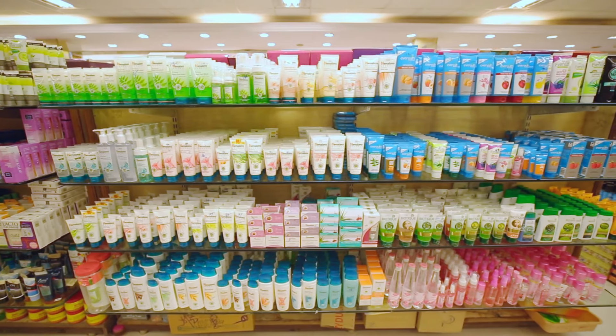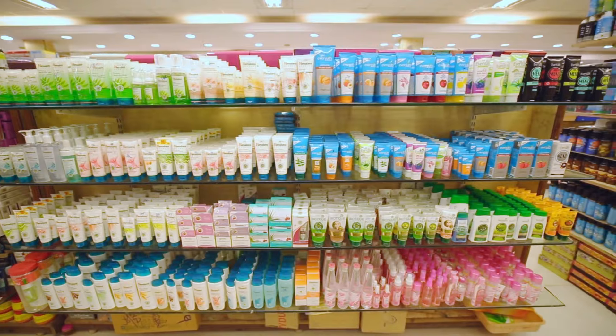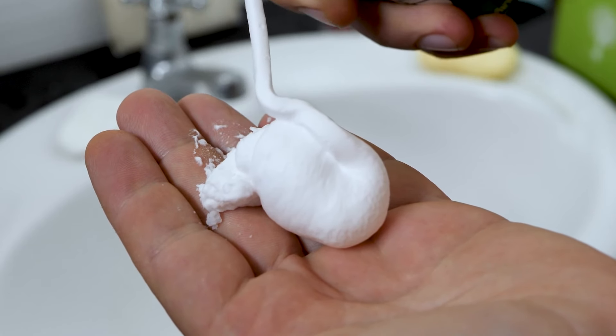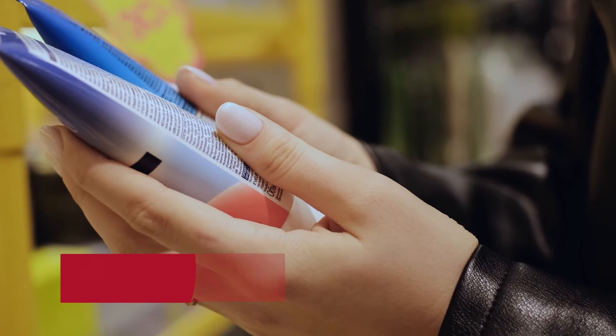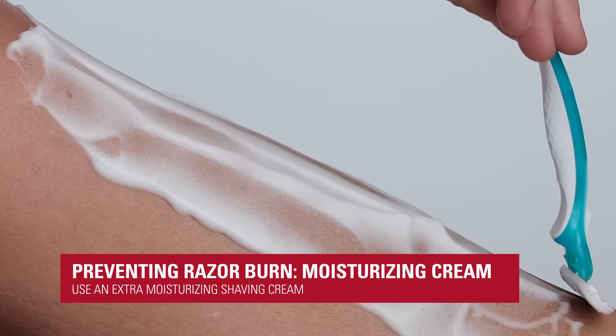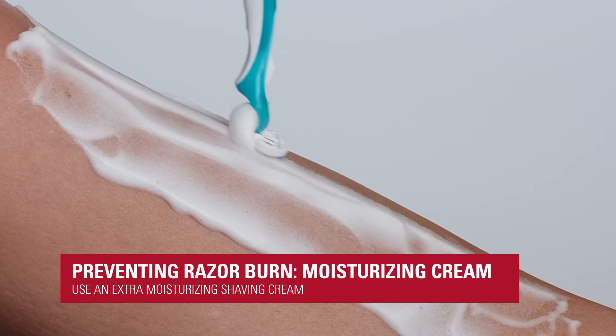Razor burn is a very common complaint we get in different areas, anywhere really where people shave. There are some over-the-counter products that can help, mostly in preparing the skin. Some of the best shaving products are marketed as shaving creams that are extra moisturizing, so they prepare the skin before something harsh is done to it.